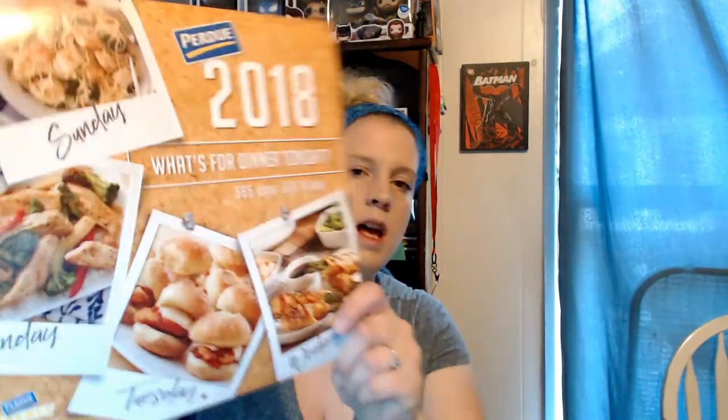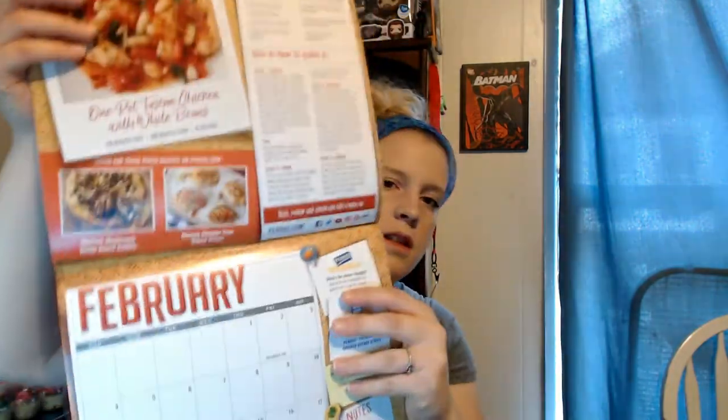I also got a 2018 Purdue calendar — this is no longer available. It has recipes for every month, so that's pretty cool. I'm excited for that — I haven't really gotten many calendars and I needed at least one.